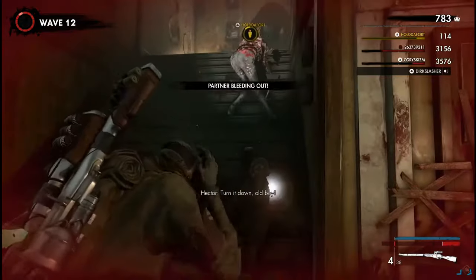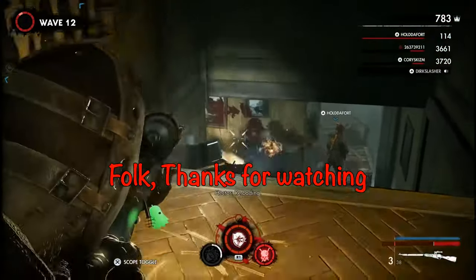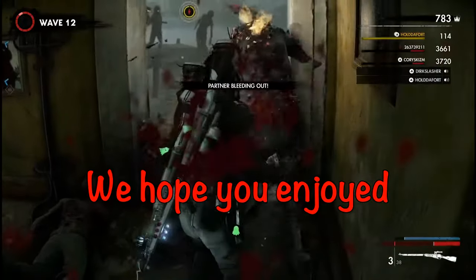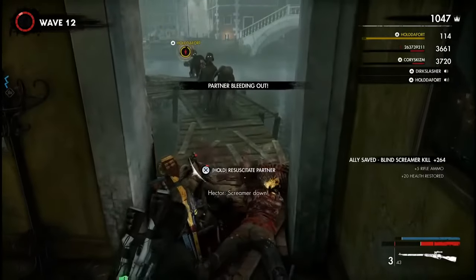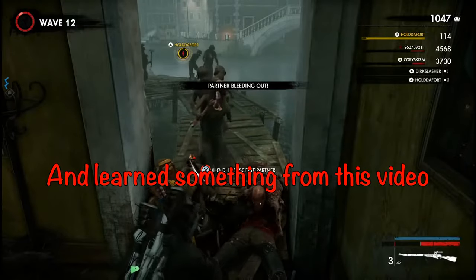So let's wrap this up then, shall we? If you guys enjoyed this video, feel free to hit the like button. If you want to see more, feel free to subscribe. And if you've got something to say, leave it in the comment section. You can also follow Dirk on Twitch, where you'll see some of these gameplay clips every now and then. I'm Dirk Slasher — have a nice day!